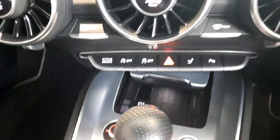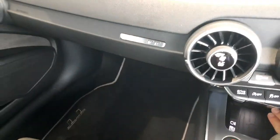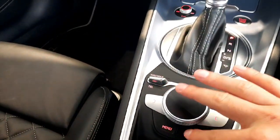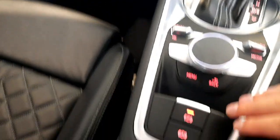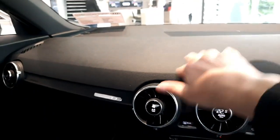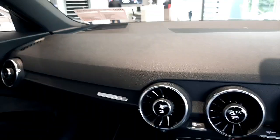Down here we have wireless charging for your phone as well as a USB port for charging devices, the selector for the automatic gearbox, and the scroll wheel which controls all the MMI functions. A bit lower down we have the automatic parking brake as well as hill hold assist. Everything is put together extremely well using high quality materials and it's a lovely place to travel in.